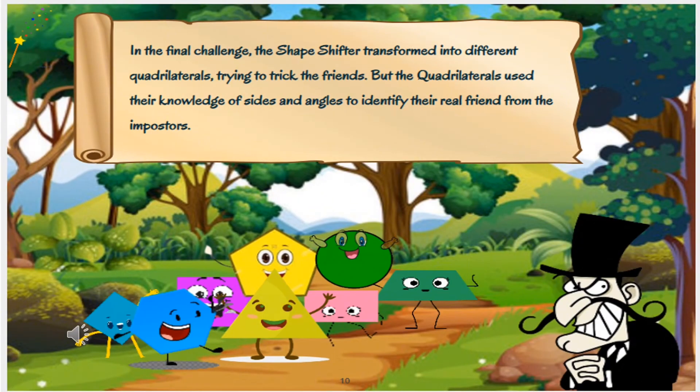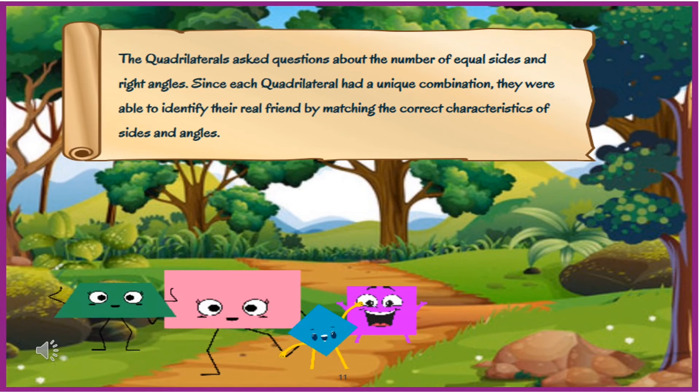In the final challenge, the shapeshifter transformed into different quadrilaterals, trying to trick the friends. But the quadrilaterals used their knowledge of sides and angles to identify their real friend from the impostors. They asked questions about the number of equal sides and right angles, and since each quadrilateral had a unique combination, they were able to identify their real friend by matching the correct characteristics of sides and angles.